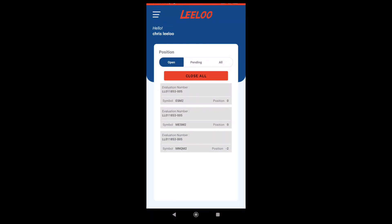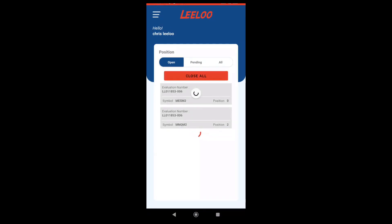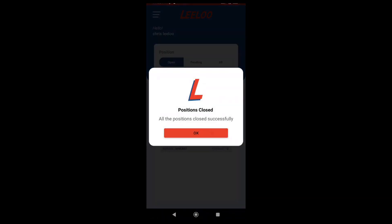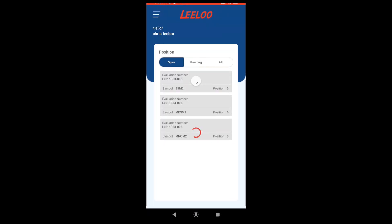Now I'm going to take a trade on another account. If I want to go back to select the accounts, I can just hit back on my phone, or go to the menu and go to the first option, positions, and I can now see two accounts. I'm going to take a quick trade on account 06. Now I'm in a long position in this one. I can see that I'm long MNQ. I'm going to go back to 005, and you can see that I'm on a minus two. So I'm short on one, long on one.